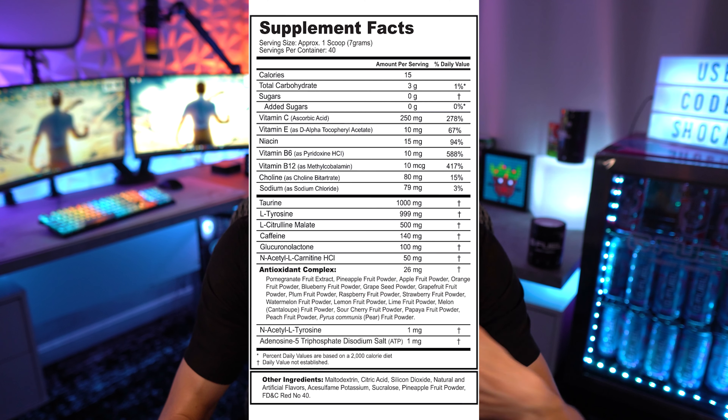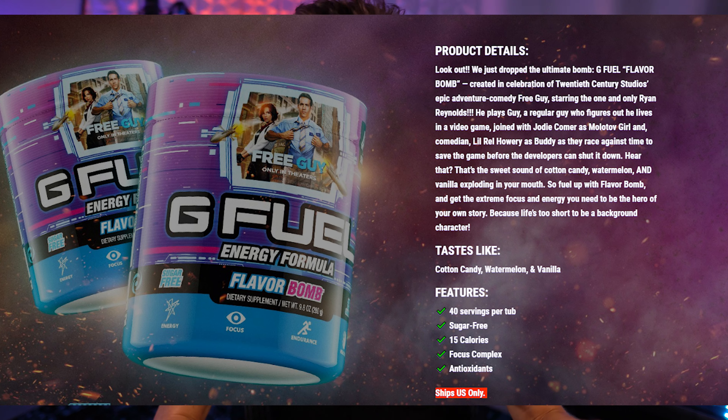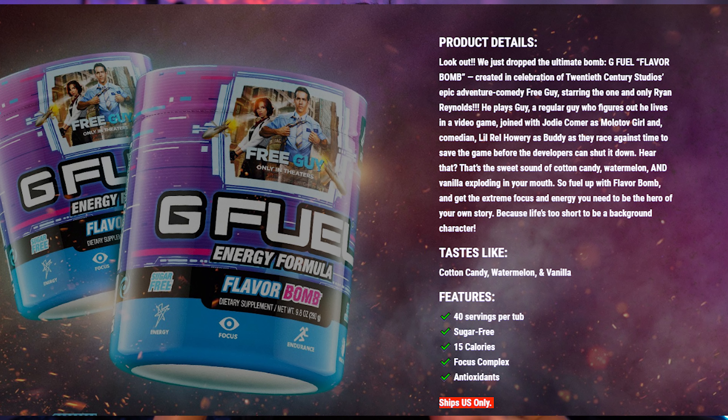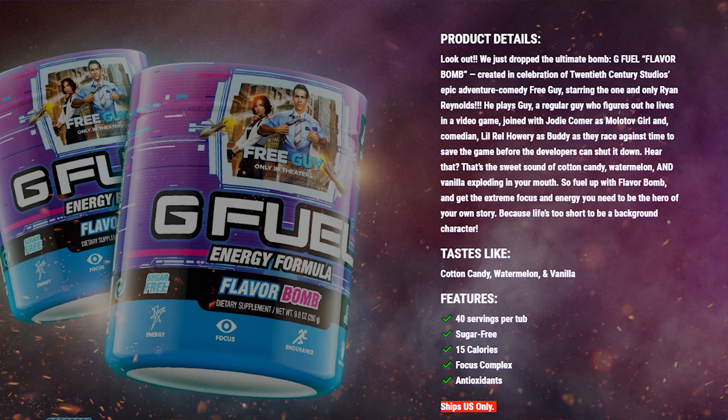If you want a chance to get this, I would definitely go pick some up. I just bought four because I want to maybe give one or two away and keep two, since this is probably never going to come back. Classified might come back, but this reskin — I don't think it ever will, obviously because the movie only comes out once. Looking at the ingredients on the label, I'm not seeing anything that pops out; it's just Classified but reskinned.